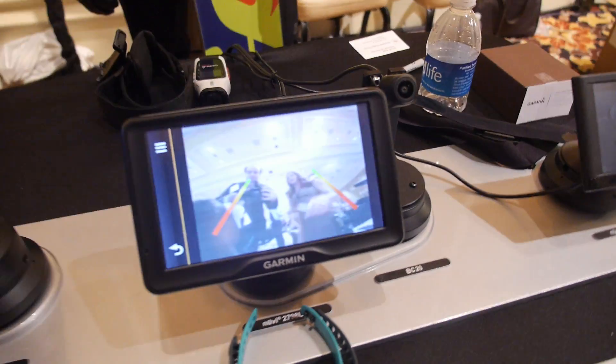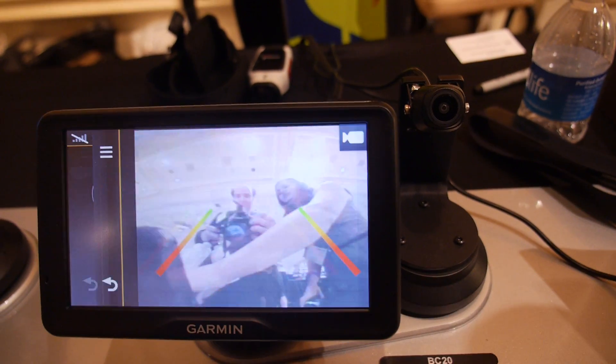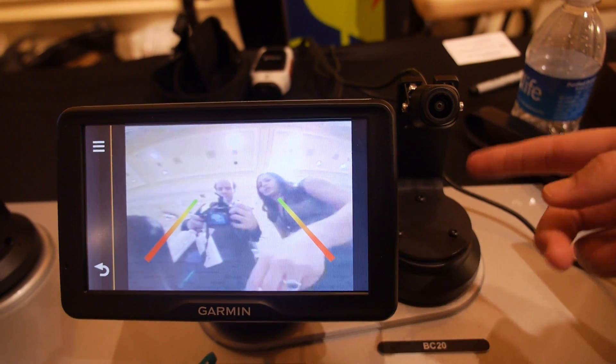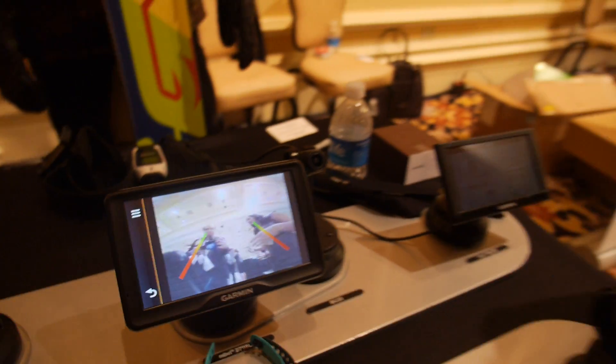What we have here is an aftermarket solution. It's one of our Nuvi GPS units, but it also has a backup camera that you can install. If you don't have one of the fancy new cars with a built-in one, here we have an aftermarket solution. We are in South Hall 4, so we're up a little bit, but we'll be here.